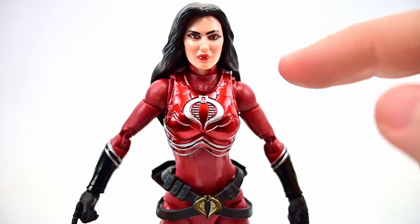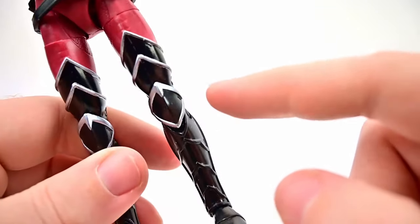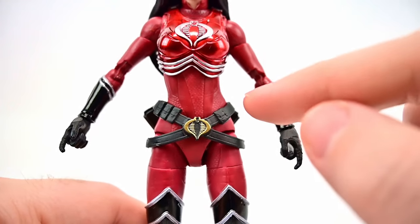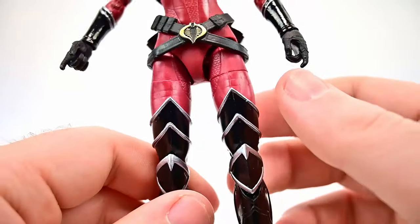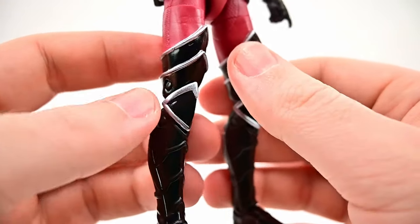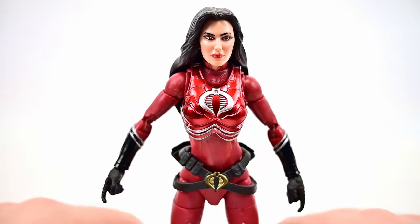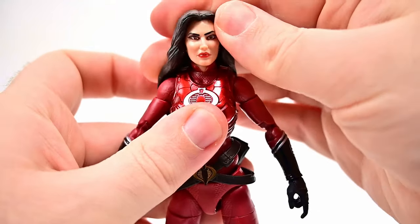The body is a mostly dull dark red — I wish it were brighter — with a shiny metallic red chest plate and a silver Cobra emblem, which looks pretty nice. She has long black hair, red lipstick, and black makeup around her eyes. The dark red bodysuit runs from the neck all the way down, with black forearm guards featuring the Cobra logo, black gloves, a belt with a gold Cobra logo, straps to holsters on her back, and thigh-high black boots with silver segmented designs.